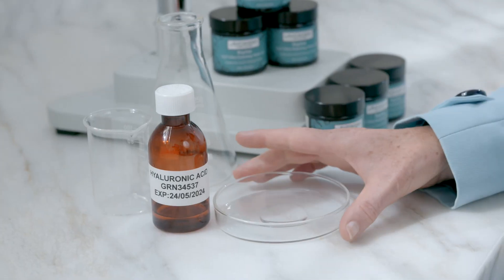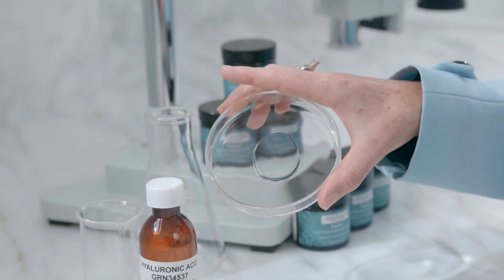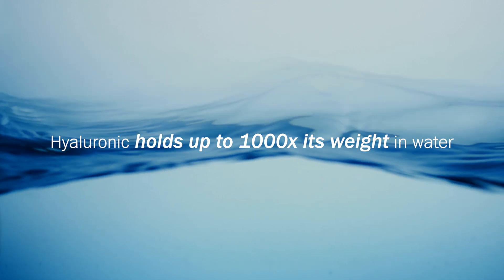The key ingredient in this product is hyaluronic acid. Hyaluronic acid is actually naturally made by your body — our own skin cells produce this gel-like compound. It has the function of binding and holding up to 1,000 times its molecular weight in water, so it draws moisture in. It's great in a skincare product.